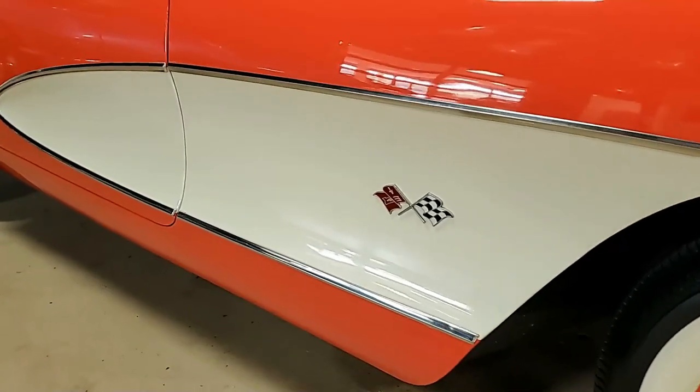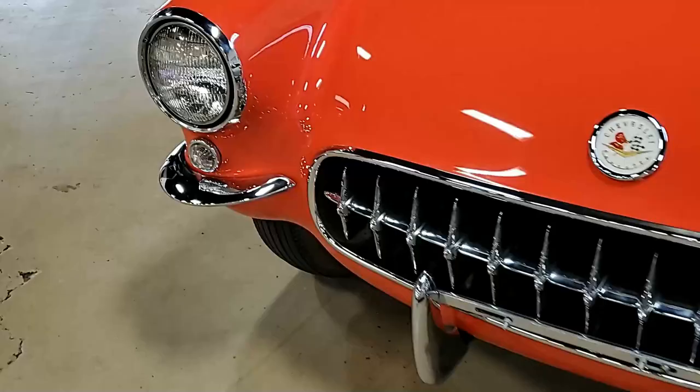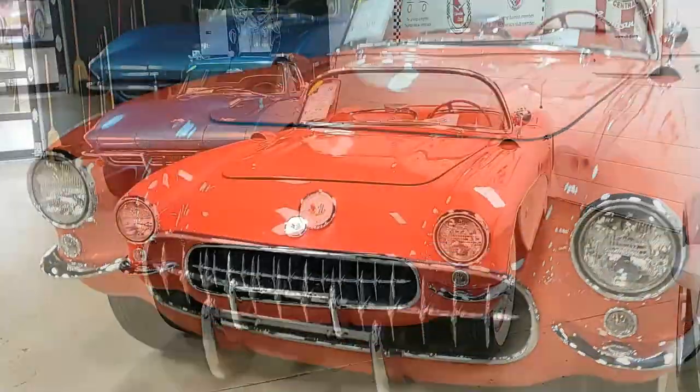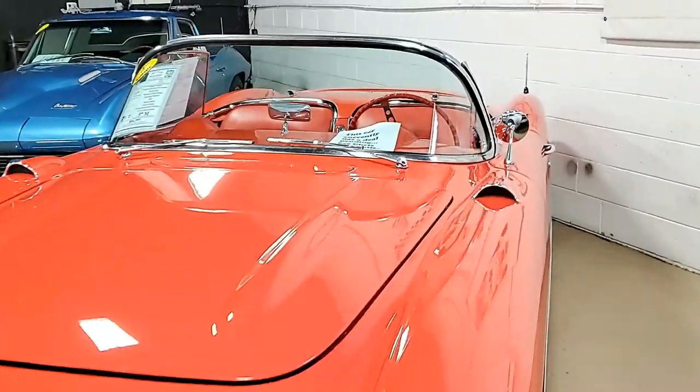Exterior door handles show a very good finish, as does the weatherstripping, taillights, emblems, steel wheels, and correct-style hubcaps. All of it is in very good to excellent condition.